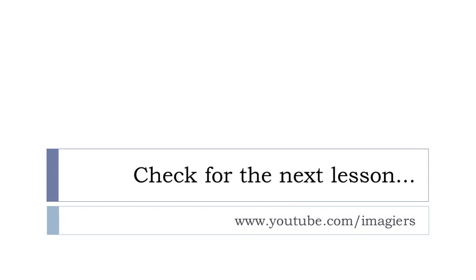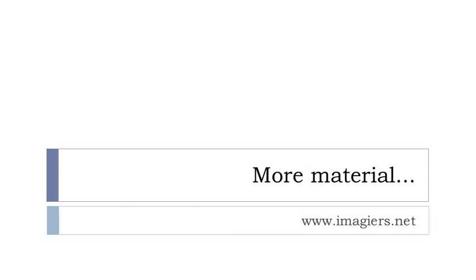So that was it. If you want more videos, you can find them here, and the website is waiting for you. Have a great day. Bye-bye.